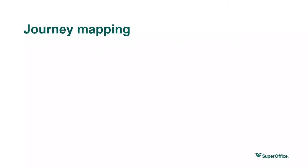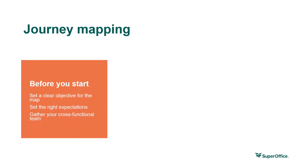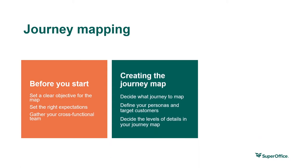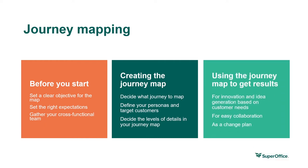Here are some tips to get started. Before you begin, define the purpose of your customer journey map and set the right expectations. Then gather your cross-functional team, decide what journey to map, decide whose journey you're mapping, and decide the level of detail — for example, focusing on a certain stage with more detail or a more general overview of the whole journey. You can use the map for innovation and idea generation based on customer needs, for easy collaboration, and as a change plan.